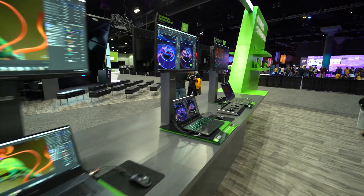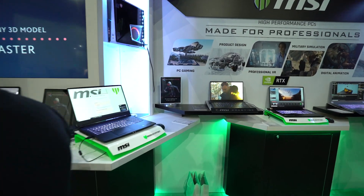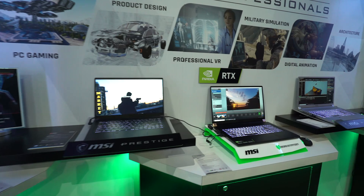Second, we announced 10 new designs for RTX Studio laptops and professional-grade mobile workstations, bringing the total number of RTX Studio models to 27. Our third announcement is new research from NVIDIA.